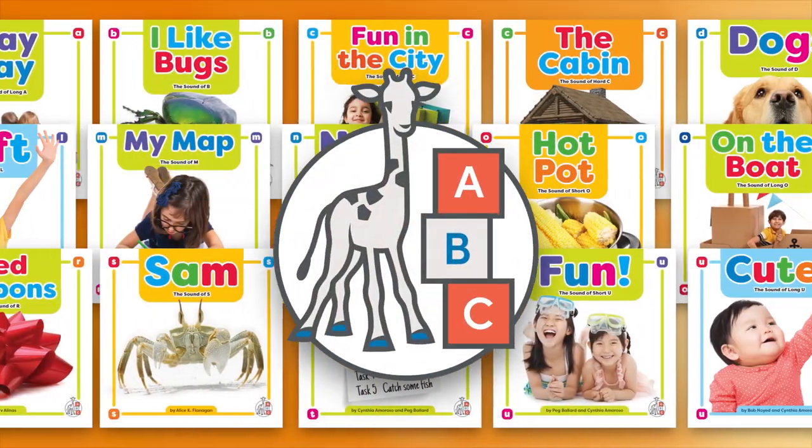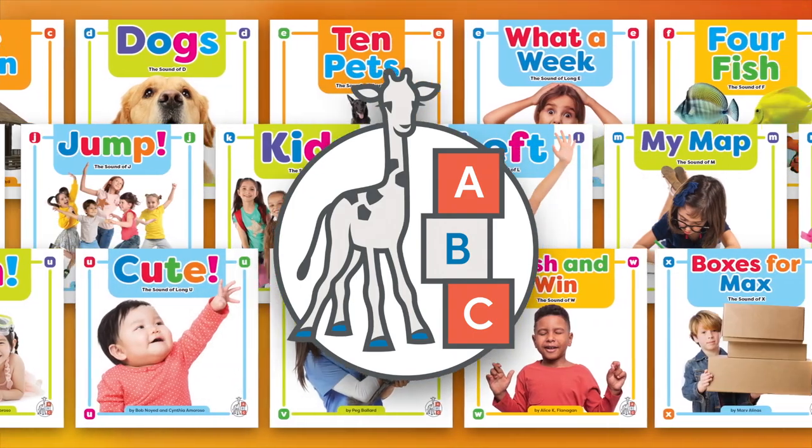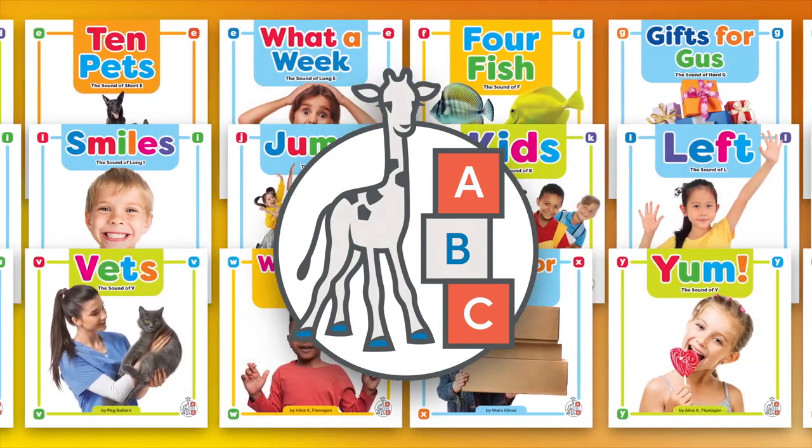Help children begin a lifelong love of reading with Phonics Fun, part of the First Steps imprint, new from the child's world.